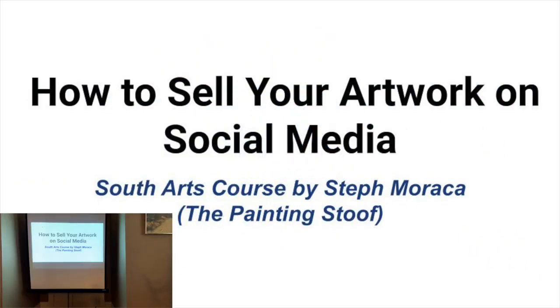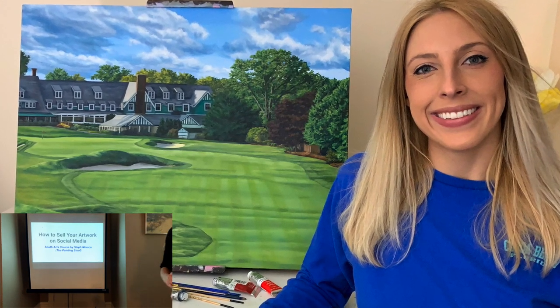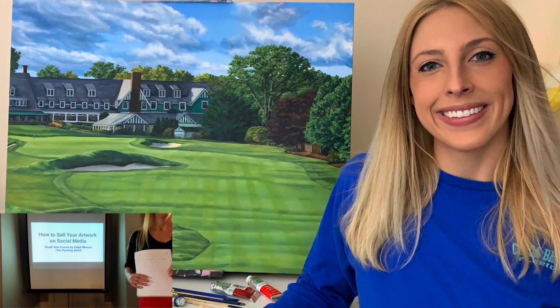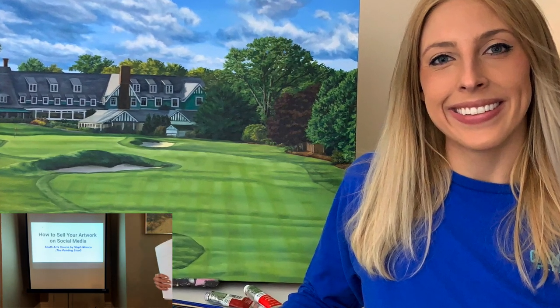Thanks everybody for joining me in the class today. My name is Steph Marocca. I'm a fine artist from Pittsburgh. I do realism landscape paintings, mostly golf courses and national parks, but a bunch of other stuff in between. I do live event painting at weddings too, and I do pet portraits a little bit. I do some human portraits, but it's definitely not my expertise. Mostly landscapes.